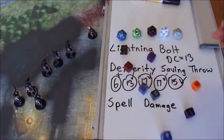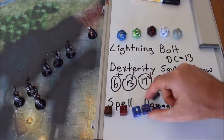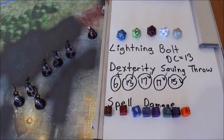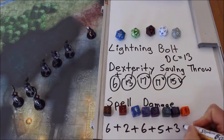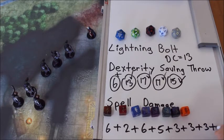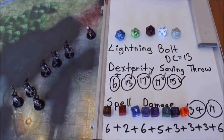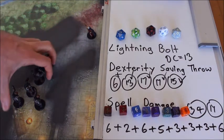Now we roll our damage — oh, there's a lot of damage here. It's going to be some crispy critters today. Serves them right for standing in a nice convenient straight line. We have six plus two plus six plus five plus three plus three plus three plus six — the total damage is thirty-four. Half of that is seventeen. So pretty much every single Orc in that straight line is now going to be dead, because Orcs don't have seventeen hit points. Goodbye — zap zap zap, and they all get crispified and die.